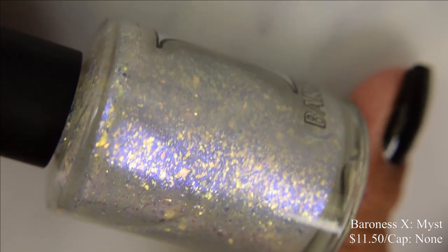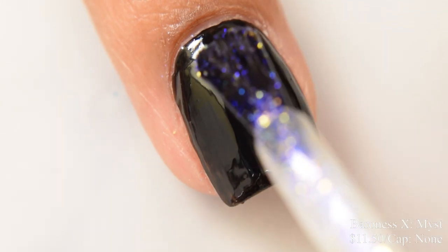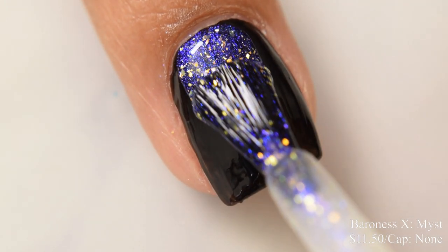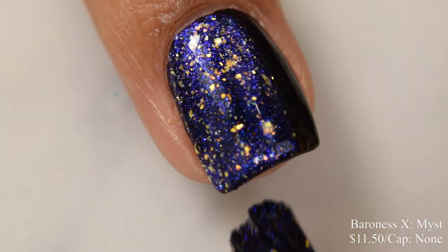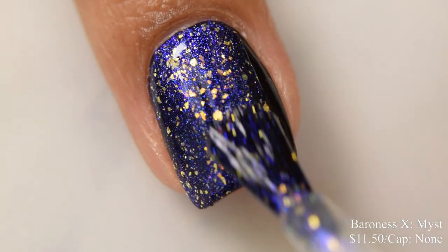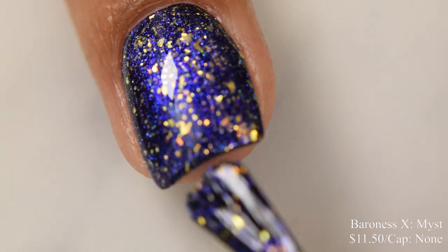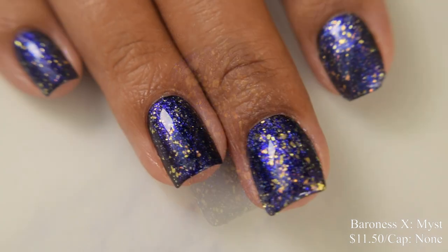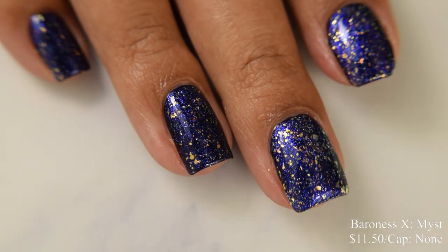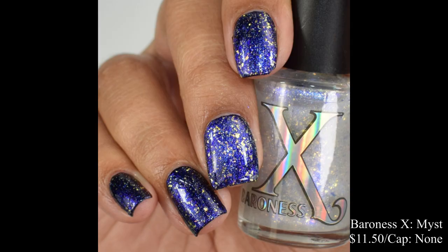Baroness X brings us Mist. This is a clear based topper with a bright blue shimmer pigment and gold to lime shifting iridescent flakes, inspired by the video game namesake. Price is $11.50 and there is no cap. This is a very lush, quite pigmented topper — I think one coat is perfect. It really pops as a strong striking sapphire blue over very dark cream bases, but will give more of an icy appearance over a lighter cream underneath.